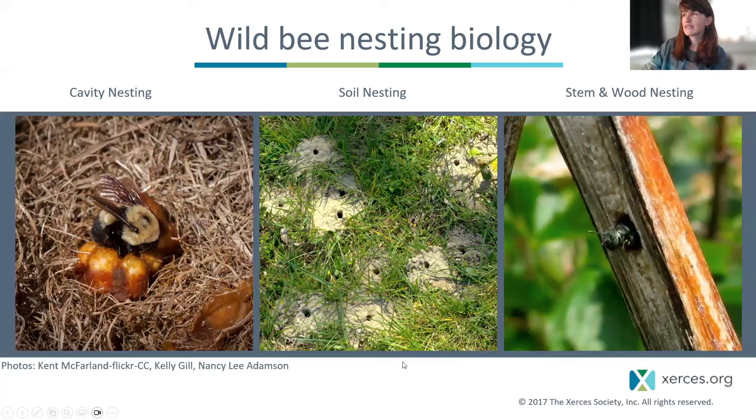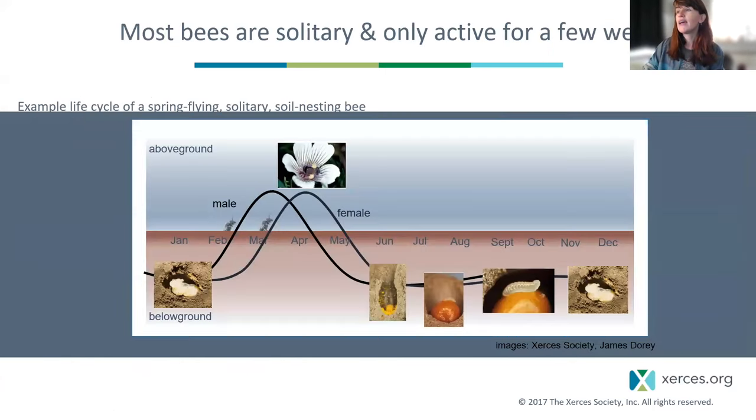Since we're going to be in the woods, I'll give a sneak preview that we'll spend a lot of time in the springtime. Here's a representative life cycle of a spring-flying solitary soil-nesting bee: they overwinter as pupae, males emerge, then females emerge a few weeks later and they mate. Females gather pollen and nectar, take it back to a tunnel below the ground, scrape off hundreds of thousands of pollen grains into a cell to feed a single baby bee, lay an egg on it, close it up, and start over. Each cell develops and waits until next year.